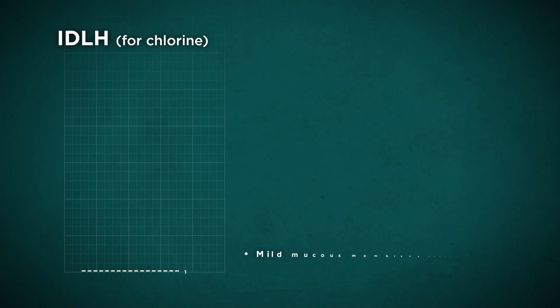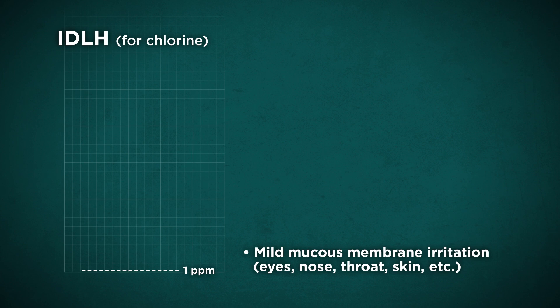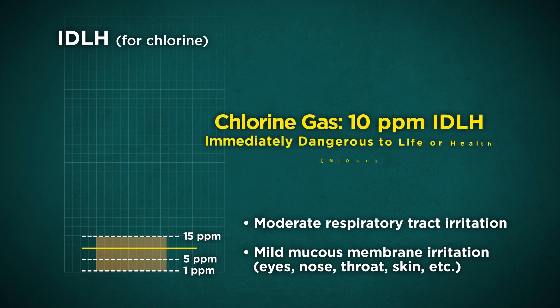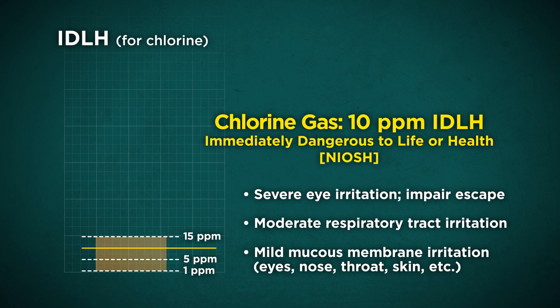Exposure to chlorine gas at low concentrations may cause irritation of the nose, the mucous membranes of the respiratory tracts, and eyes. For example, at chlorine concentrations above 5 parts per million, the gas is very irritating. It is unlikely that any person would willingly remain in such an environment for more than a very brief time.